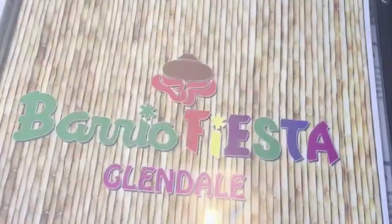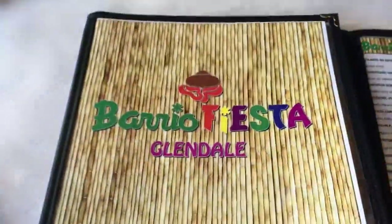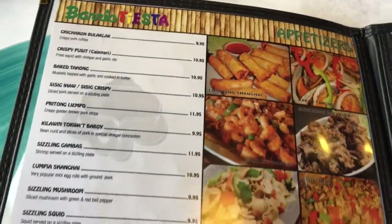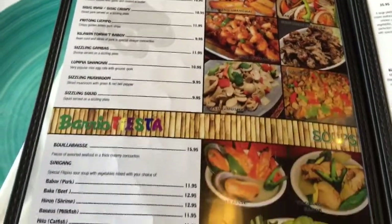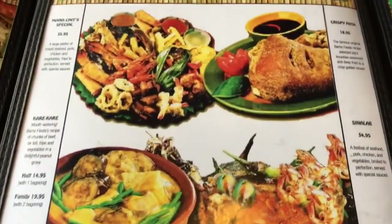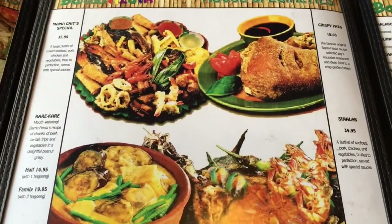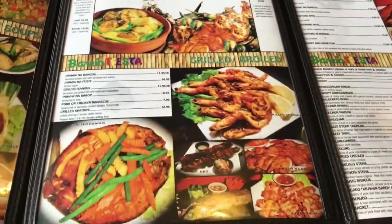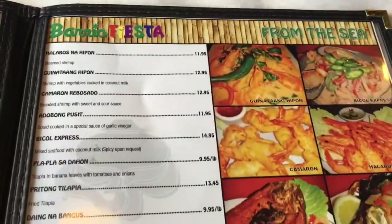Here you can see the menu — they have a wide selection of Filipino comfort food. A lot of it is served family style. I'm telling you now, if you order something, be mindful that the portions are going to be huge. There's a wide assortment of fried dishes, stews, grilled and broiled foods, and seafood dishes.